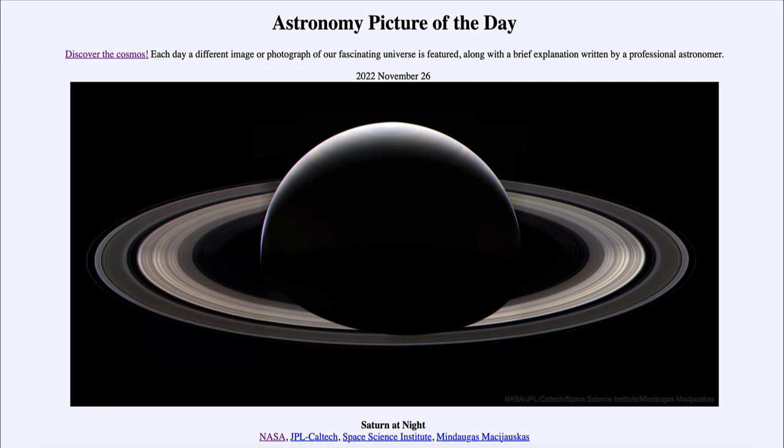The outer planets never pass in front of the Sun as seen from Earth, so we never get to see their darkened side. Seeing Saturn as a thin illuminated crescent requires getting out beyond the planet and looking back toward the Sun. In order to see Mars as a crescent you'd have to get past Mars, for Jupiter you'd have to get beyond Jupiter, and for Saturn you would have to get beyond Saturn.